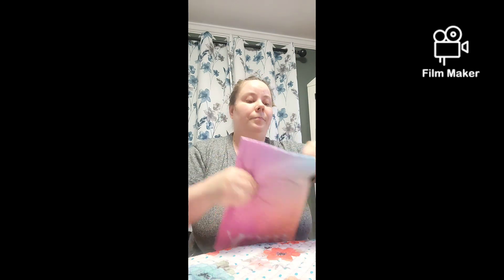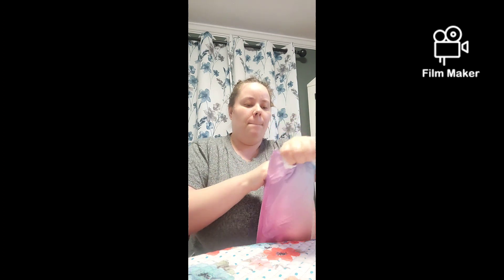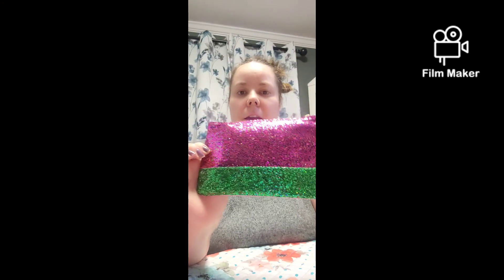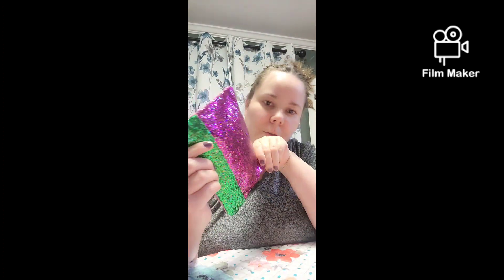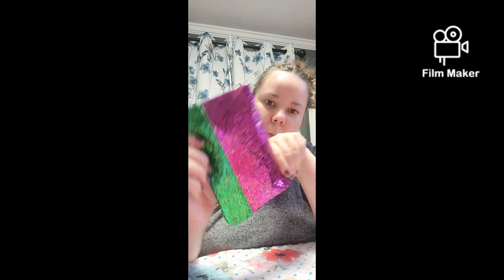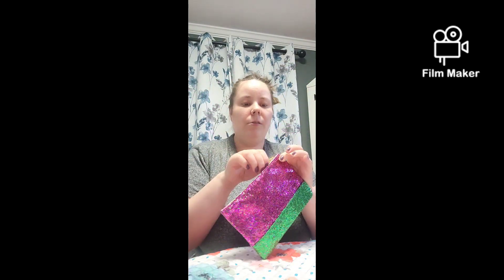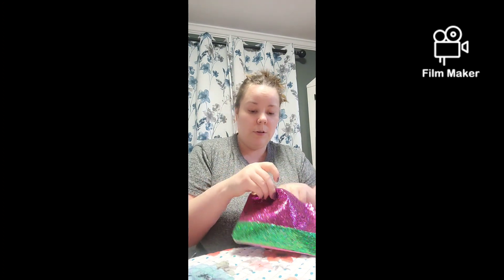Here we have our festive bag. I love these bags, they're so fun. I love this pink and green — so pretty. And then here's the back, and I love this gold. So fun to use for different makeup things, or just keep using it. Let's see what we have.